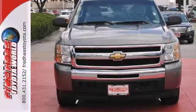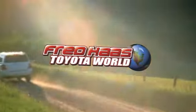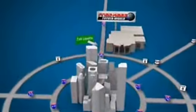Test drive this Silverado today. Fred Haas Toyota World has been a hallmark of our community for more than 40 years. Easy to find on I-45 North at Luetta, just two miles north of 1960.